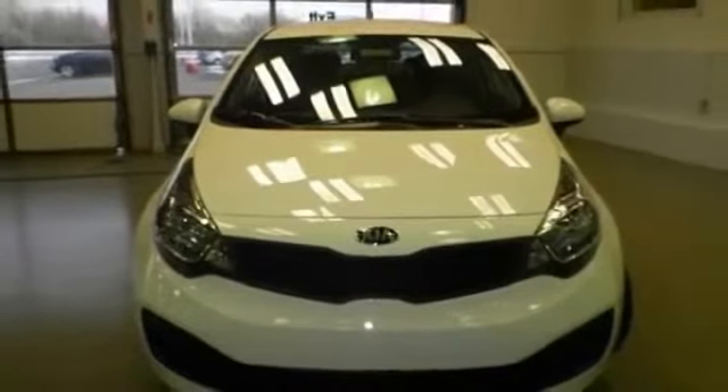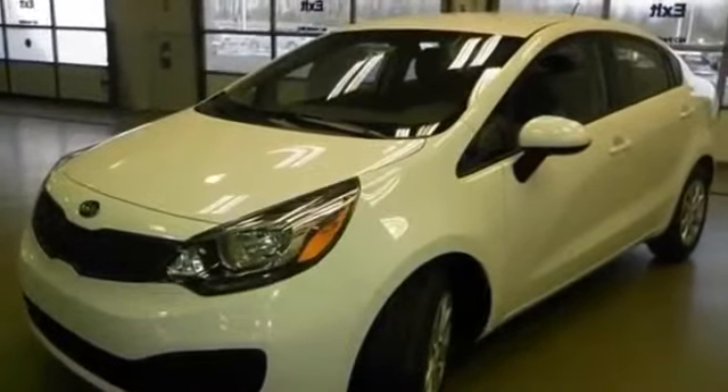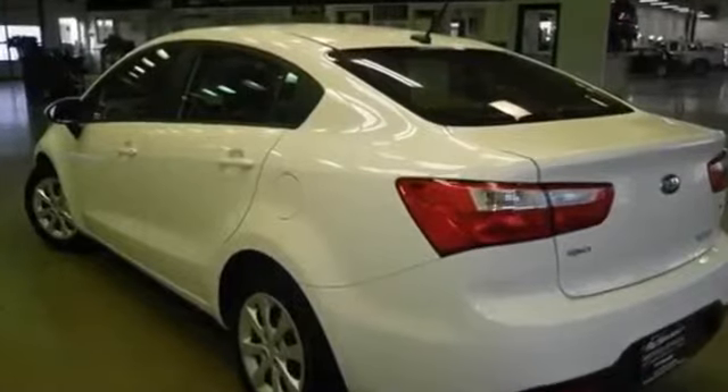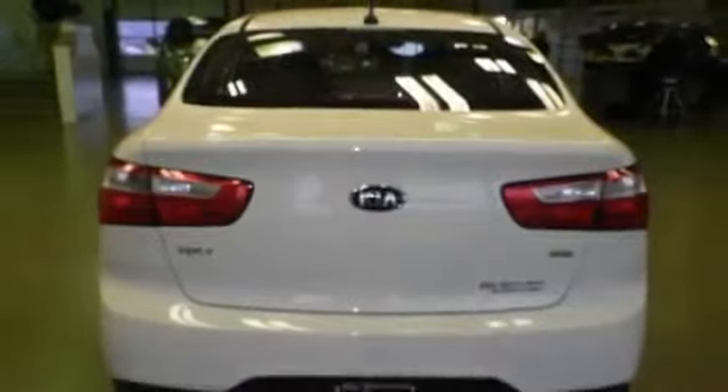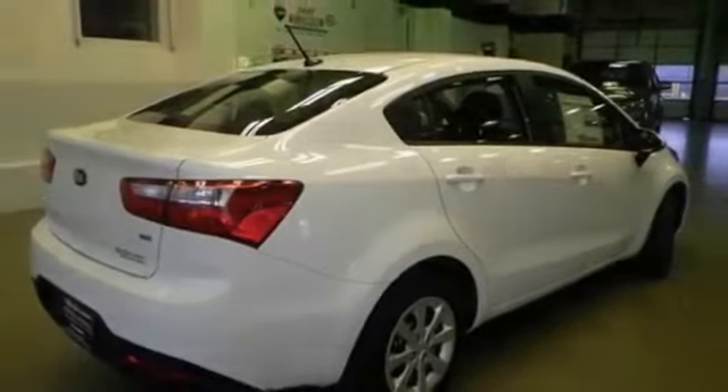2014 Kia Rio LX White for sale through Used Cars Group. This 2014 Kia Rio LX, 4-door Sedan 6A, White features 4 doors, FWD, I4 1.6L, adjustable steering wheel, air conditioning, anti-lock brakes, bench seat, center console.